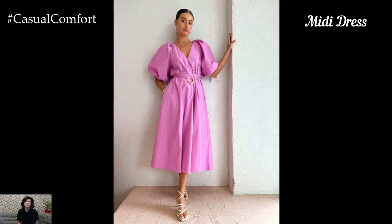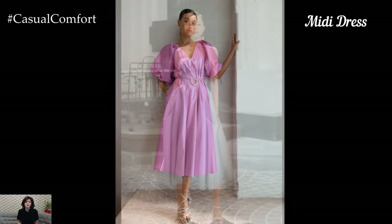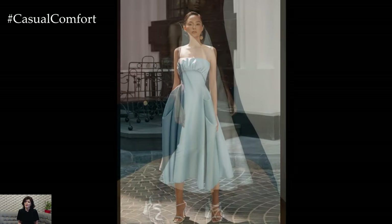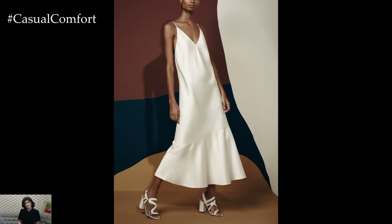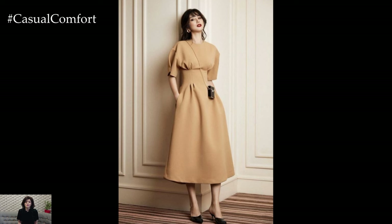The Midi Dress offers a balance between the casual feel of a short dress and the elegance of a maxi dress. Falling anywhere from just below the knee to mid-calf, midi dresses are both stylish and practical. Opt for minimalist designs in solid colors or understated prints. Lightweight fabrics like cotton, linen, or chiffon ensure comfort in warm weather.